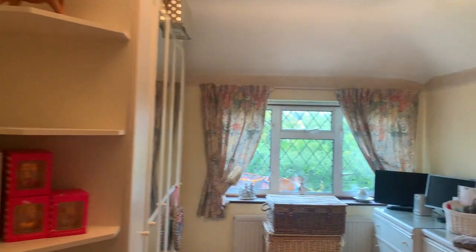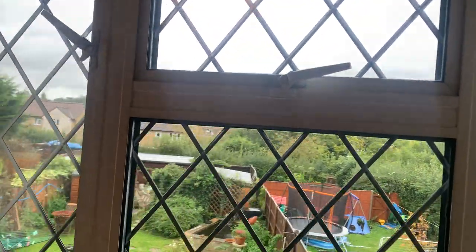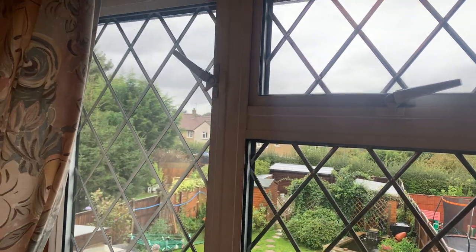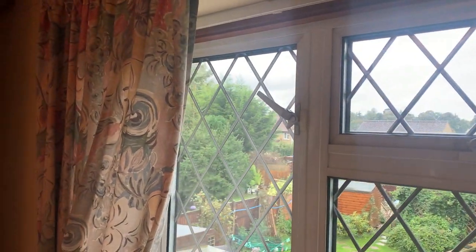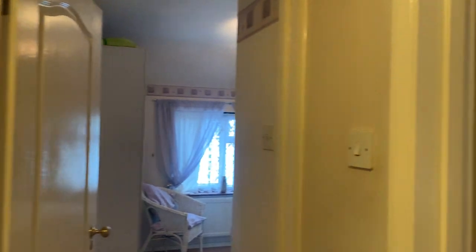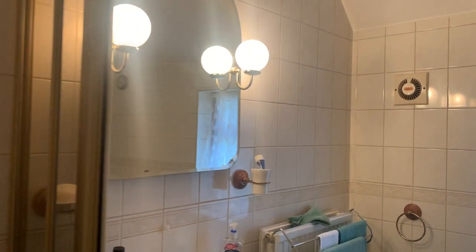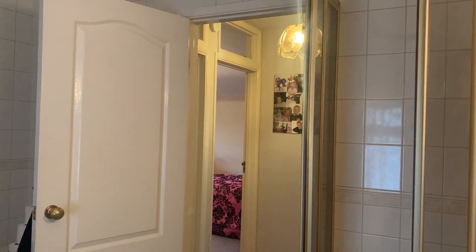Bedroom four. And we've got views over the rear garden here — mainly lawn, a variety of sheds enclosed by timber panel fencing, but also parking to the rear. Then something you don't see every day: a five-piece family bathroom, which is more of a rarity now, with a Jacuzzi bath and corner shower unit — a really decent size.